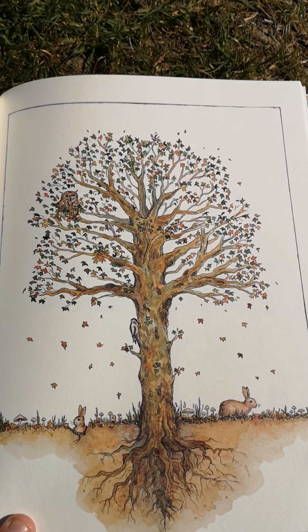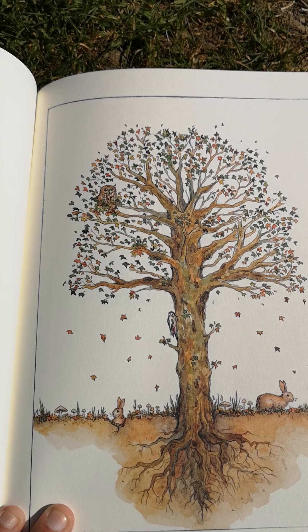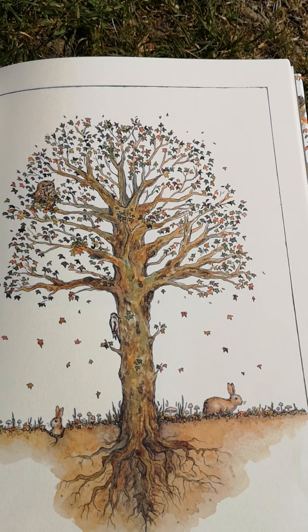Strong branches reach out. They give shelter and shade — a home where the animals don't feel afraid.